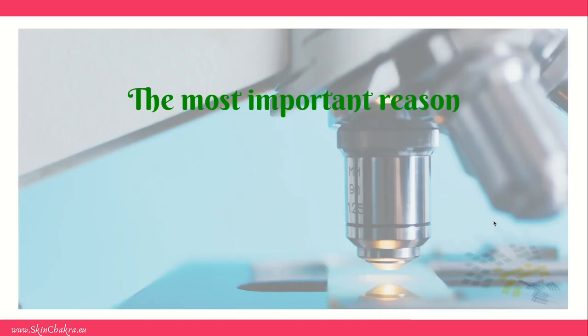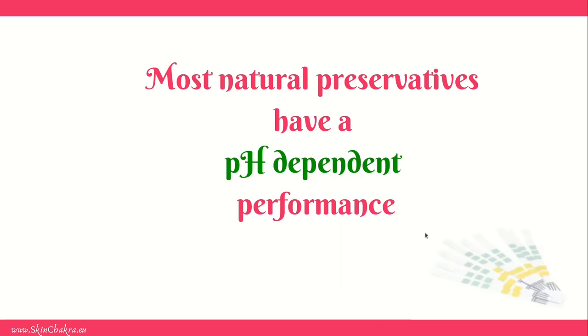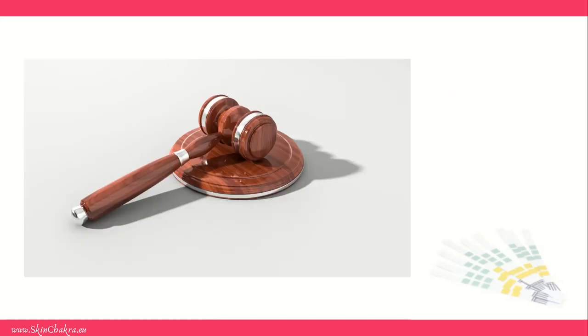The most important reason — one that is as important as your life depends on it — is the performance of natural preservatives. Most natural preservatives have a pH-dependent performance, and this is the highest priority in cosmetic manufacturing: that you manufacture a product that is safe and uncontaminated. Selling a contaminated product is a crime in all parts of the world. So this is something your life literally depends on.